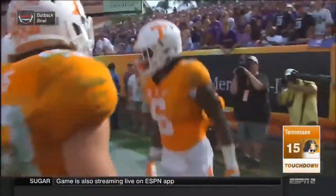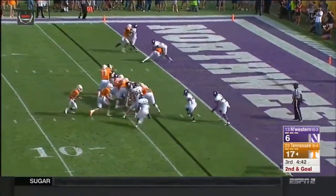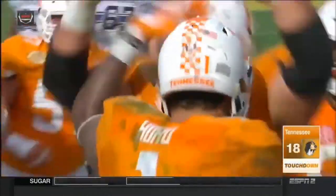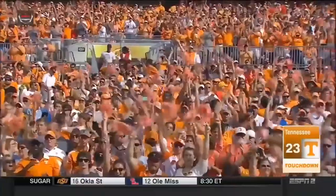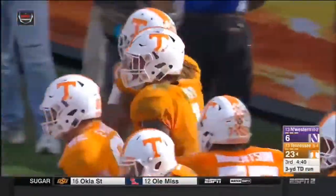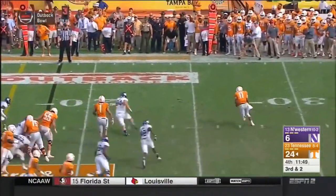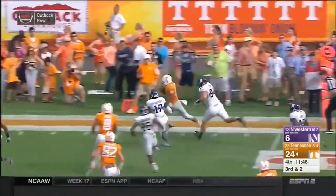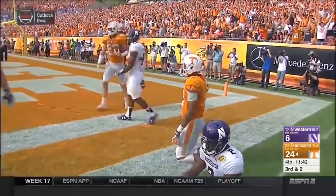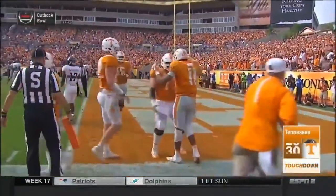Made it look easy. Touchdown. And the hotline bling on Northwestern. Too early to make a good impression on the College Football Playoff committee, as Dobbs fumbles the snap and makes lemonade out of lemons. Did he get in? Touchdown Vols! Wow, what an effort by Dobbs.